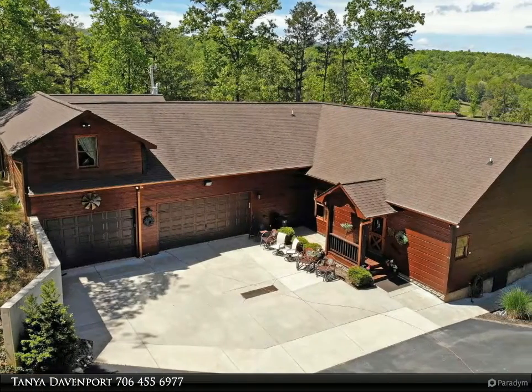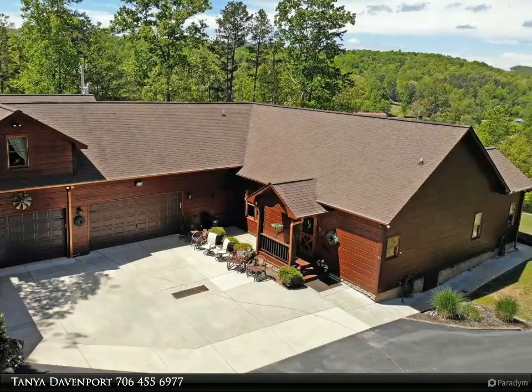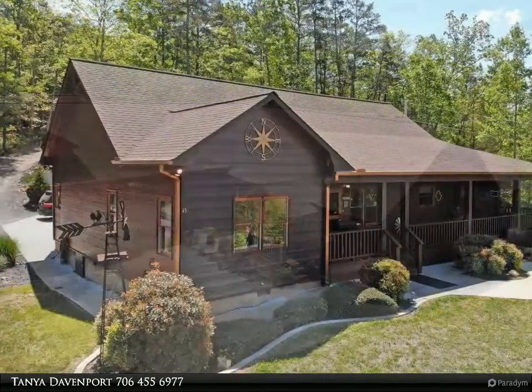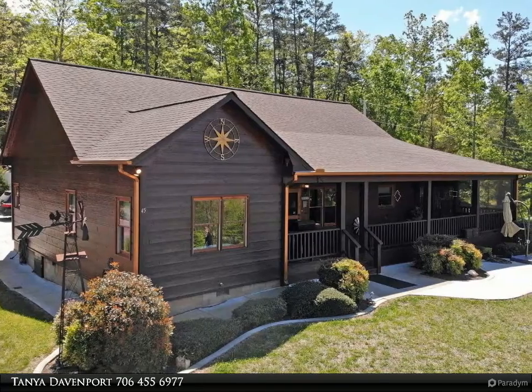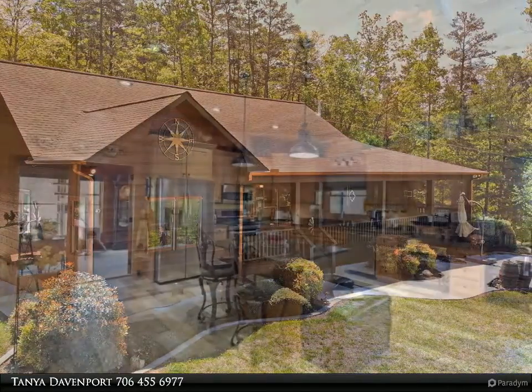This Coldwell Banker High Country Realty property video is presented by Tanya Davenport. Stunning cabin minutes from Blue Ridge and Blairsville — craftsman quality with distinct detail, open floor plan, plenty of parking, and room in the garage for your RV.